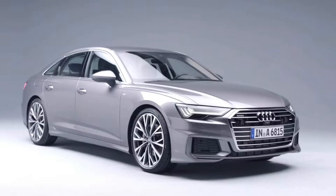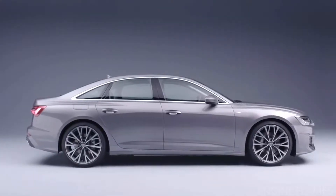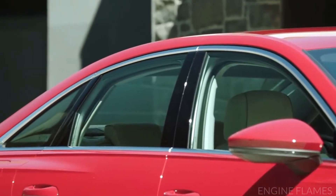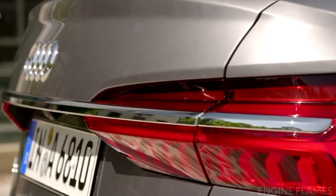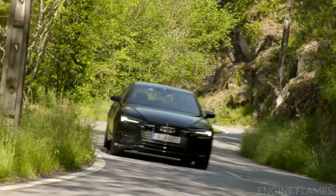Contours above its wheel arches call attention to its Quattro roots. The roofline flows into the steeply raked C-pillars, and a chrome strip accentuates and links the LED taillights.